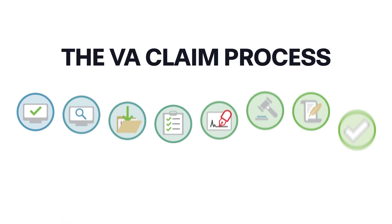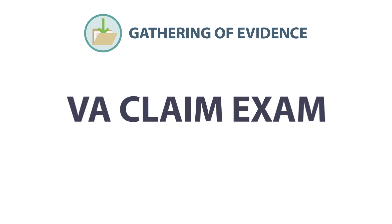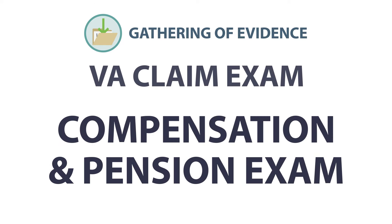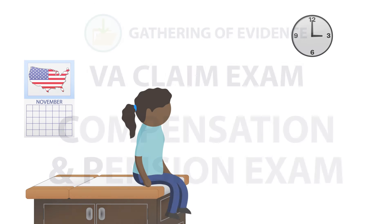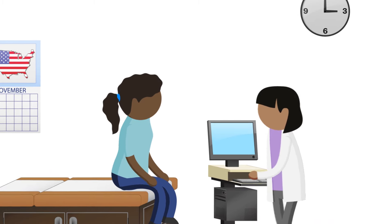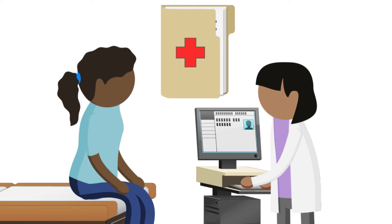If you've submitted a claim to VA for one of these types of disabilities, you may be asked to come in for a claim exam, also sometimes called a Compensation and Pension or C&P exam. Claim exams help VA gather or confirm medical information needed to make a decision on your claim. What happens during your exam will depend on what medical evidence is already included in your claim application, such as your medical records.